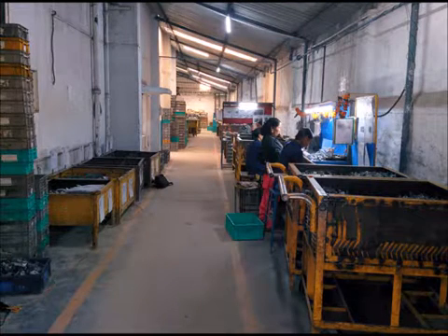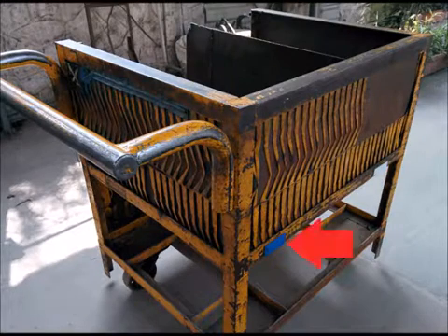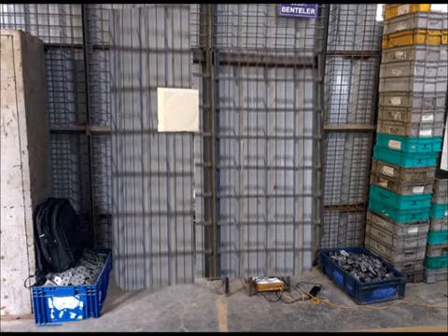These trolleys need to be monitored when moved from one department to another with RFID. Each trolley is fixed with an RFID tag. A long-range RFID reader is fixed onto the wall along the aisle.